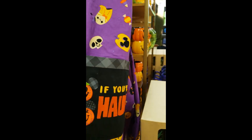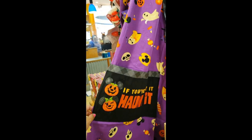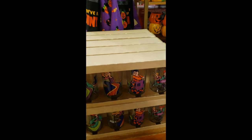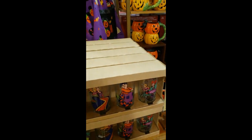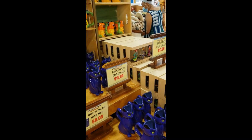Then the Halloween apron — $12.99. It went down in price. Then we have the Hocus Pocus glass set. I found it on the other side — it is $17.99 for that set.